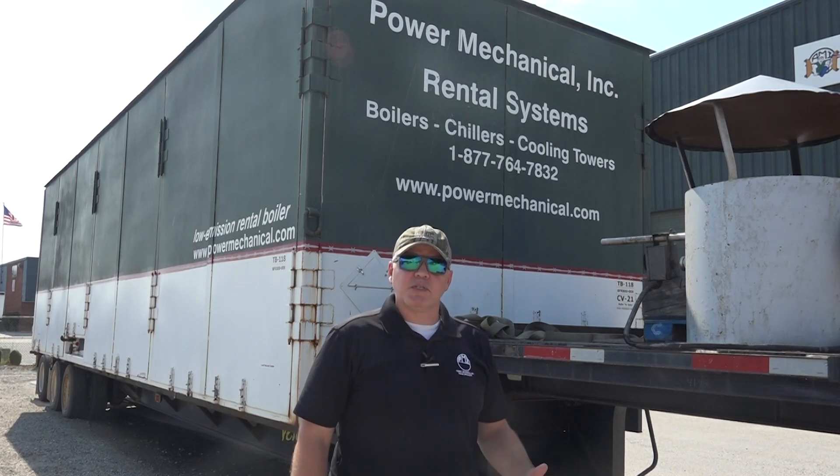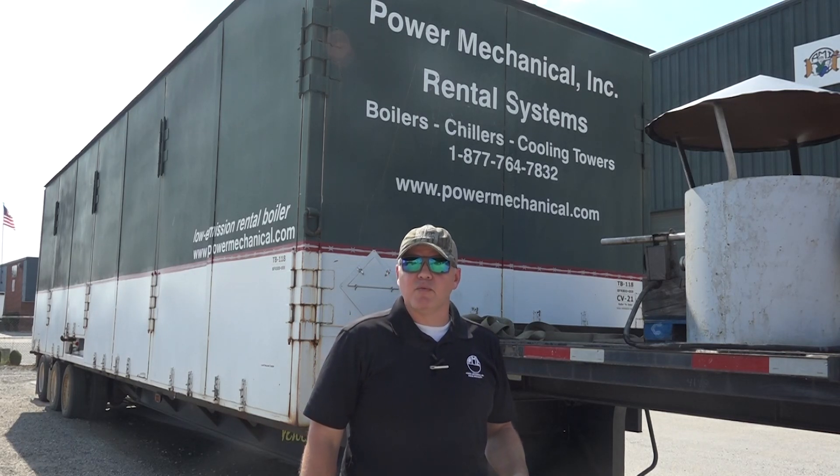Hey guys and welcome back to Steamworks. A few weeks back we were looking at our class 1 rental boilers and today we're just going to look at another key player of our rental fleet as we talk about the Power Mechanicals class 2 rental boiler.